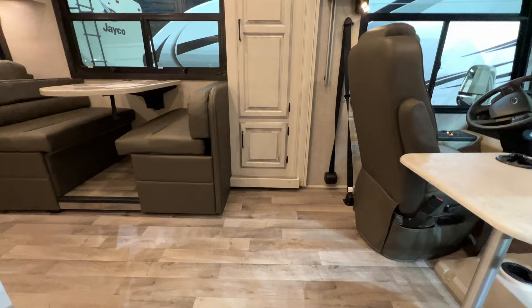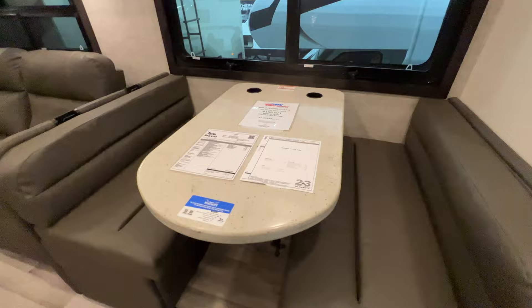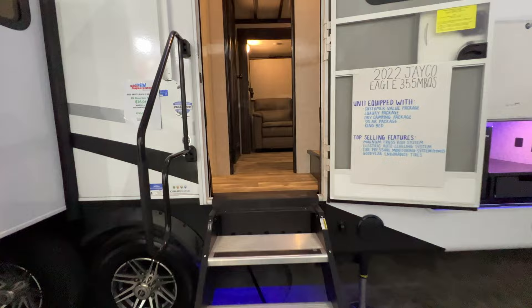There's the Precept 34B by Jayco, with the farmhouse interior. You can put a table up here in the front. There's a big pantry with a drop-down bed — I don't love the brown they're using with the white; it makes it feel really dark. Big kitchen, three-seater couch, fireplace and TV. There's a split bath here with the shower on one side and toilet and sink on the other. Then a big bedroom.